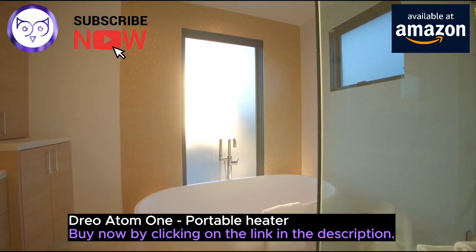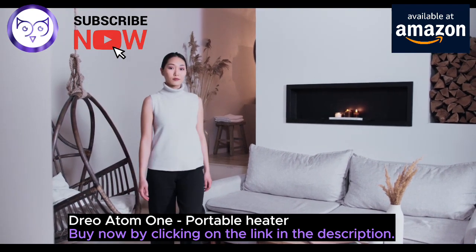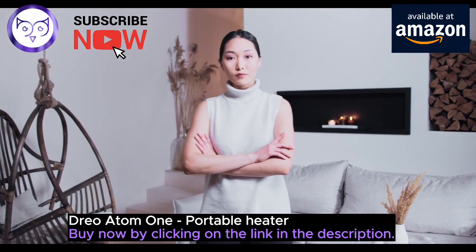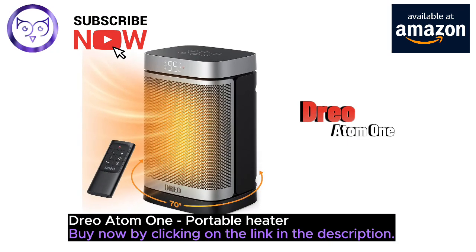And here's the best news yet: this 1500W room heater is lightweight and portable, so you can carry warmth wherever you go. Whether it's for your home, large room, living room, bedroom, basement, or office, the Atom One has got you covered.